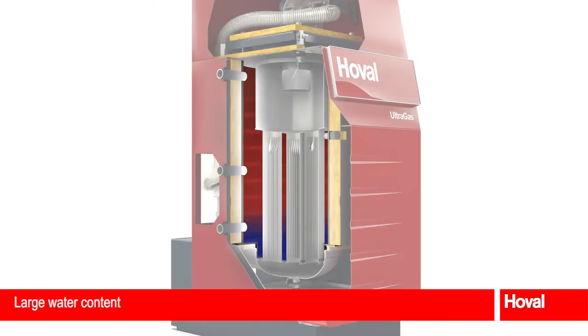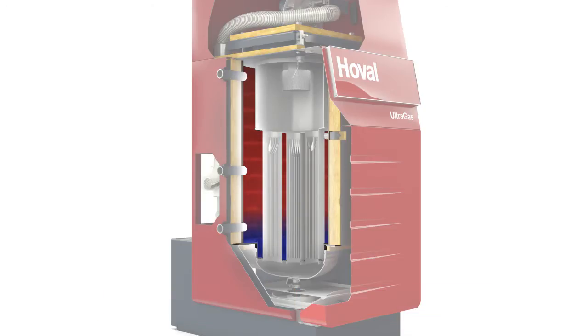The large water content achieves the greatest efficiency. The Ultragas scores highly with its simple hydraulic connection, absence of a minimum water volume and its buffer function. The Hoval Ultragas achieves optimum efficiency.